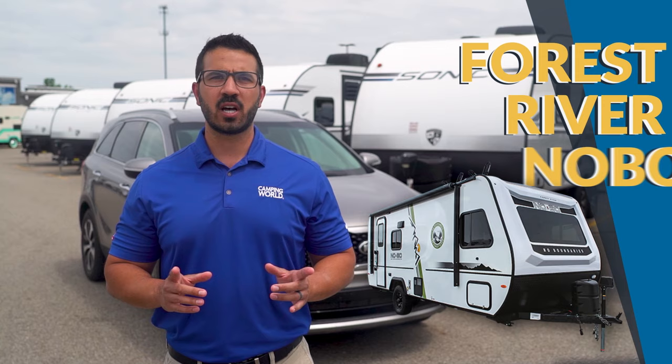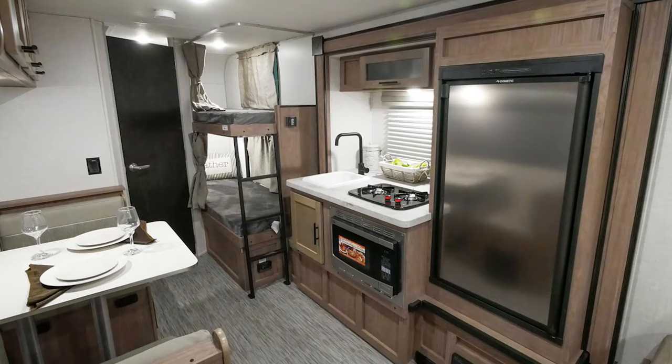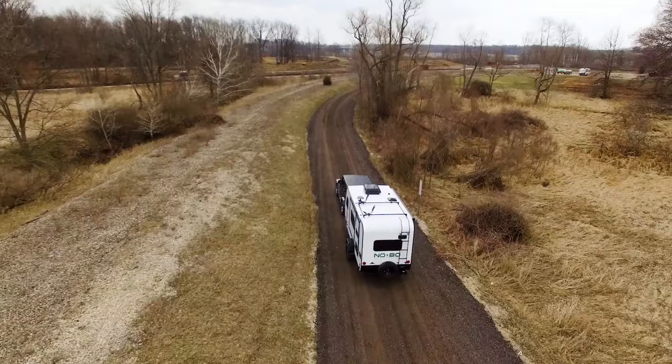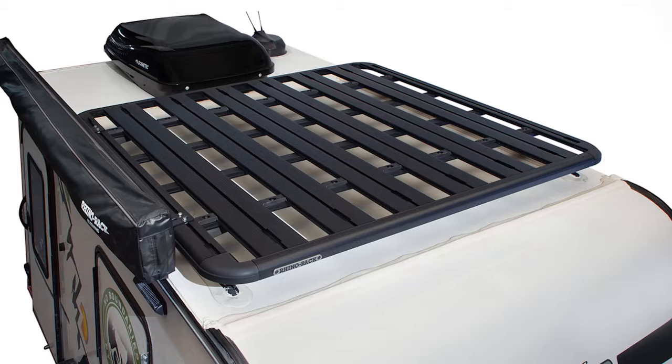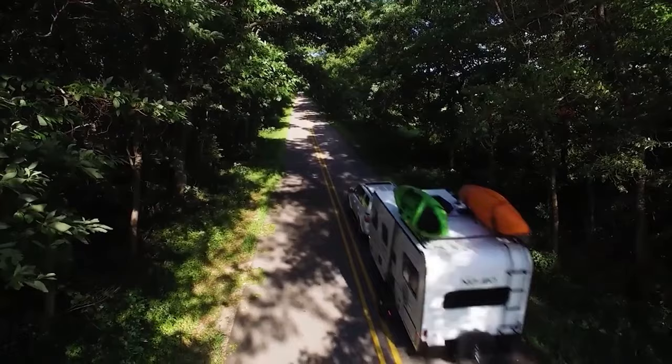On to the travel trailers. First up, we have the Forest River No Boundaries. The Nobo in their 10 series and 16 series with sleeping capacities from two to four people fit the bill. Not only are they lightweight with their knobby tires and raised platform, the Nobo line is ready to go deeper into the woods. The Nobo line also comes with optional storage racks so you can take your mountain bikes, skis, or kayaks on your adventures.